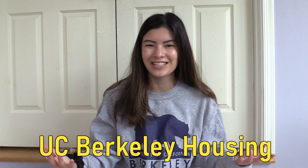What's up everyone? It is Rachel. Welcome back to my channel. Today, because UC Berkeley's admissions have been released and UC Berkeley's transfer admissions have been released, we are going to be talking about UC Berkeley housing.